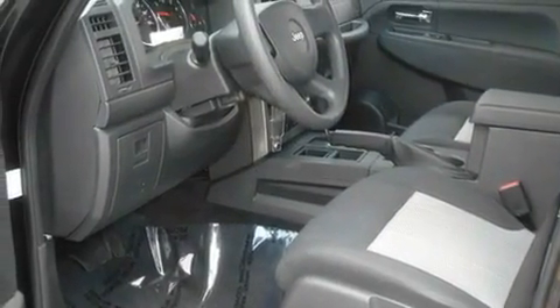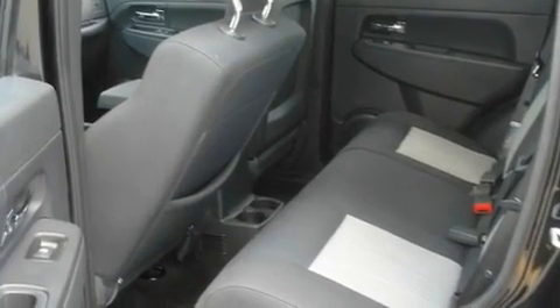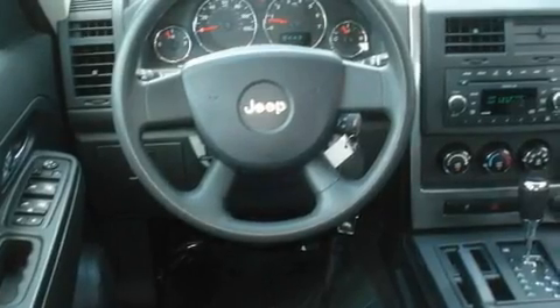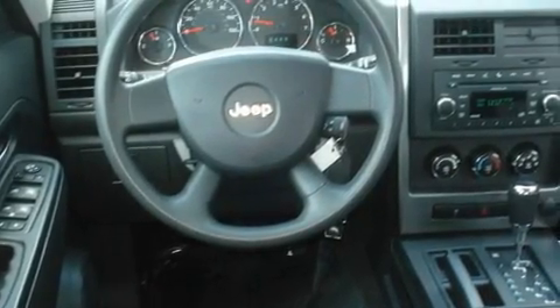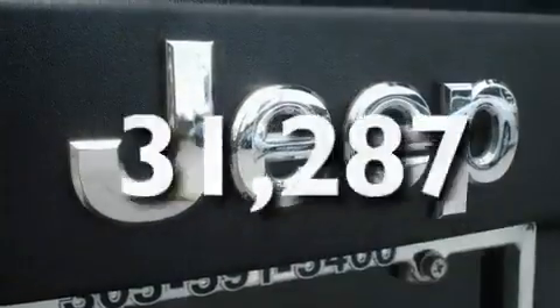Its top features include a rear window defroster, keyless entry, a rear window wiper, an engine immobilizer theft deterrent system, a stability control system, halogen headlights, disc brakes with an anti-lock braking system, front multi-stage airbags, and this vehicle has fewer than 32,000 miles on the odometer.